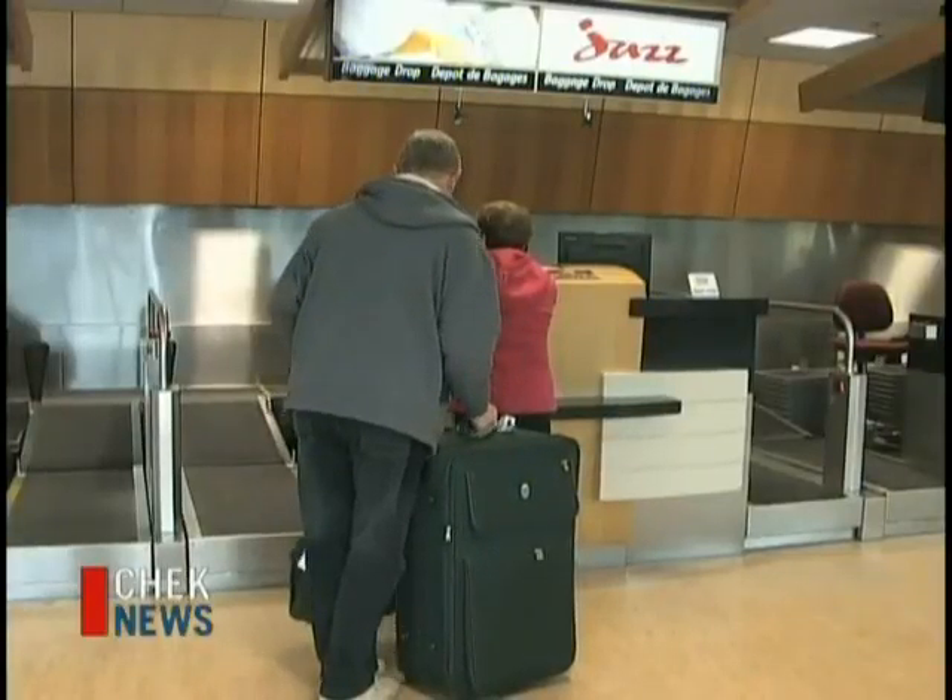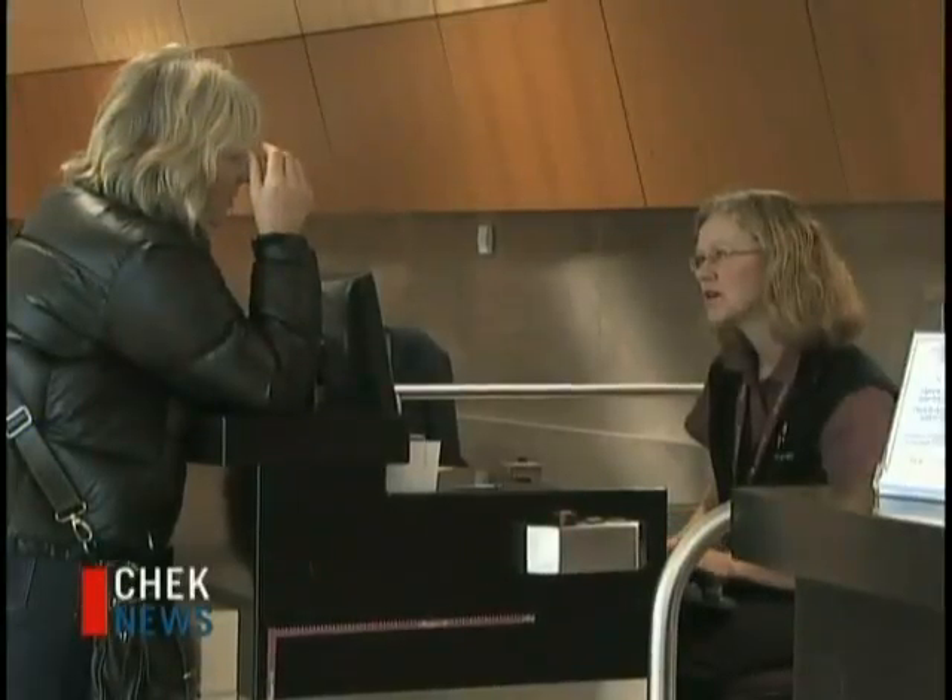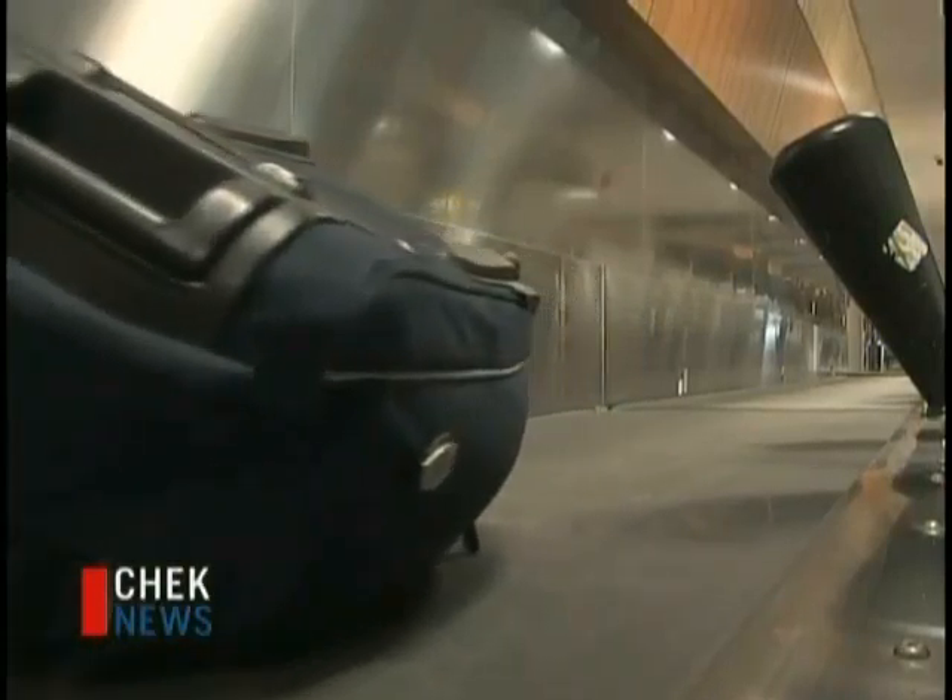Air Canada. But it will all be worth it. We should be there about noon tomorrow — really looking forward to it once we get there. It's a situation impacting travelers desperate to escape the winter weather.